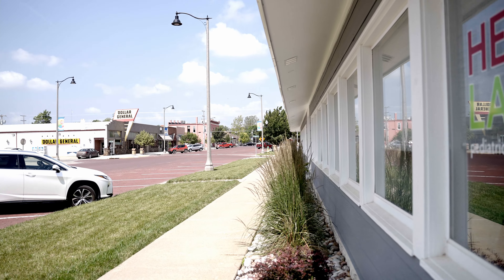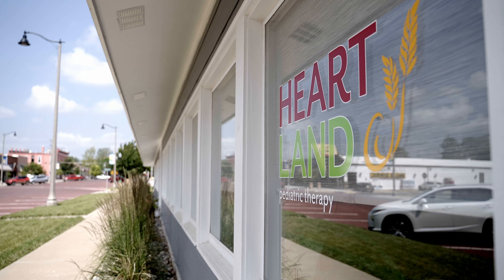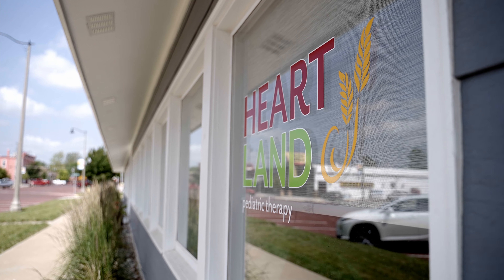The most helpful thing has been the window front recognition. I've had a lot of people come up to me and say 'Oh, I've seen your window and I've looked up your information.' So I feel like that's really helped out my business.